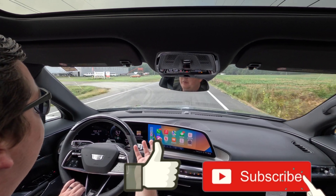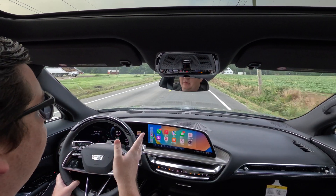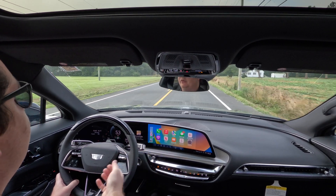We're not on a Super Cruise-eligible road just yet. We're traveling down the back roads heading towards the highway where I can actually use Super Cruise.